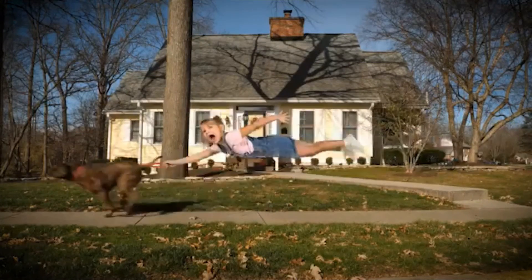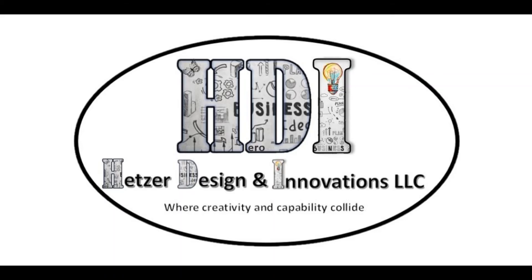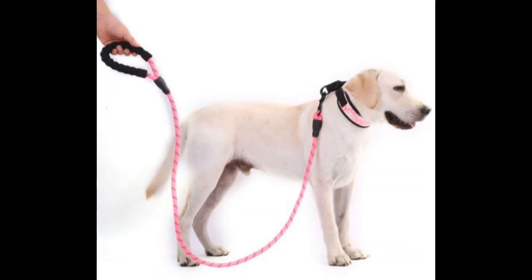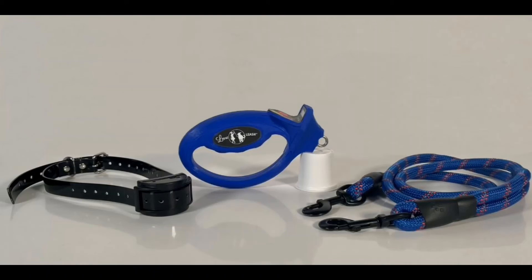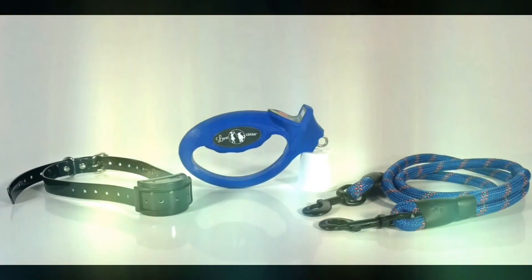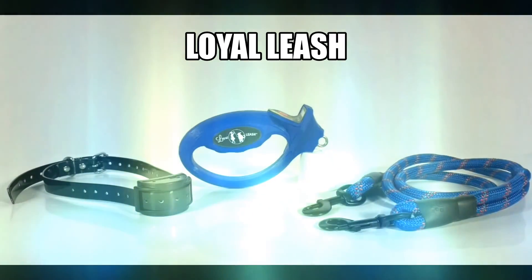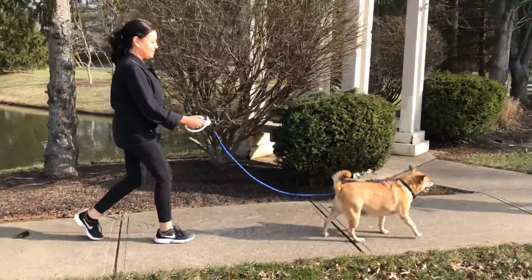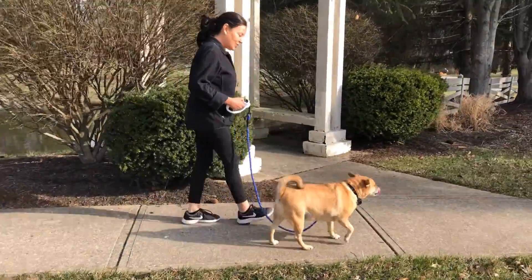Does your dog constantly tug and pull when you take them for walks? Here at HDI we've combined the highly effective invisible fence with the outdated technology of a dog leash to create the most effective easy-to-use dog leash on the market. Easy to learn, effective training solutions.